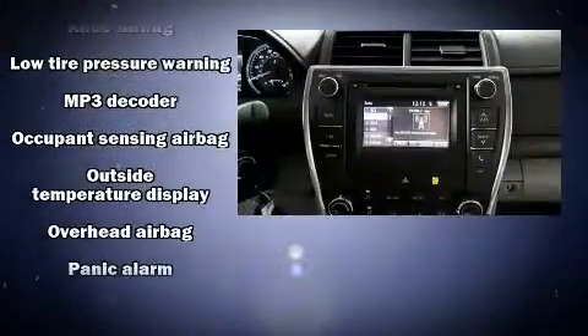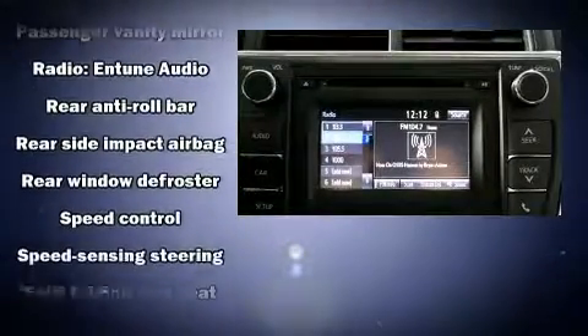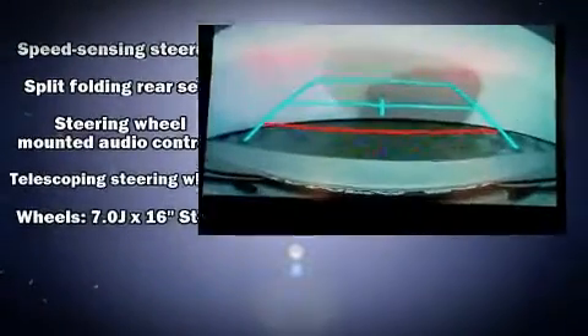Toyota also prioritized safety and security by including traction control, brake assist, a panic alarm, and four-wheel disc brakes with ABS. Comprehensive safety includes row curtain airbags and stability control.